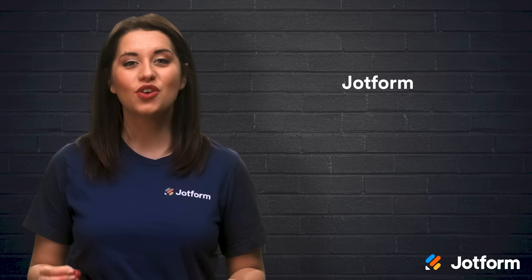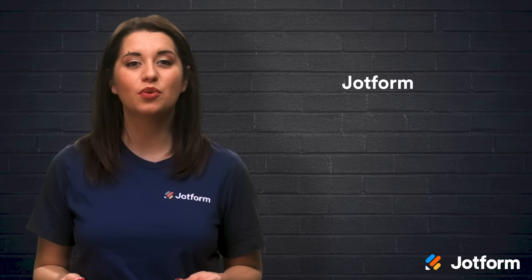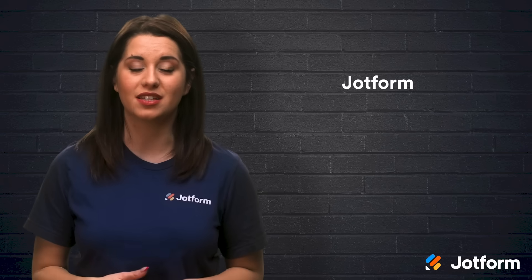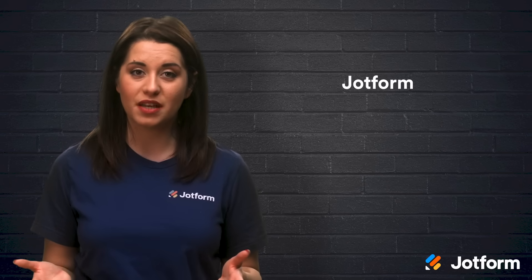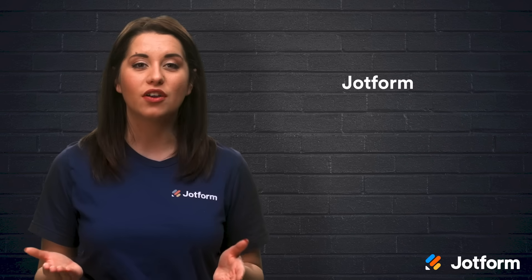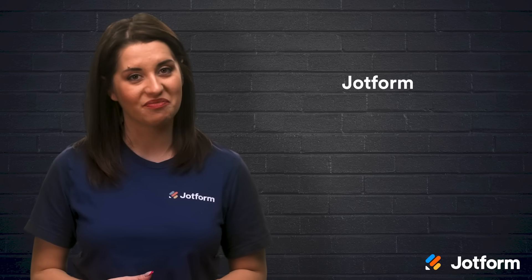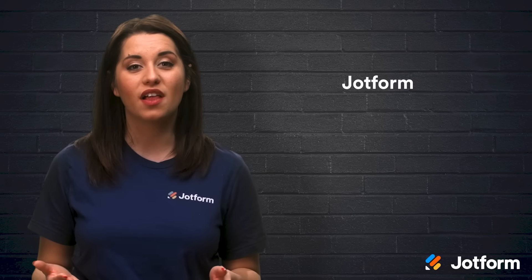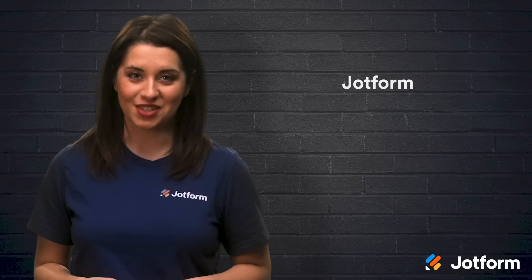If you want to streamline client lead generation, make sure to check out JotForm. JotForm's sales lead generation form template makes it easy to pull lead data into a comprehensive database. All you have to do is pick a template, customize it to your needs, post it on your site, and let JotForm gather and organize the info for you. You can customize and download the client database in PDF, CSV, and Excel file options.